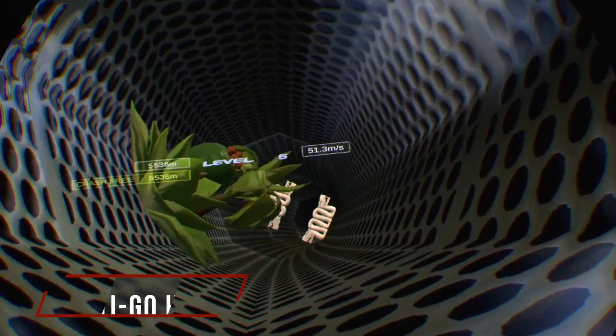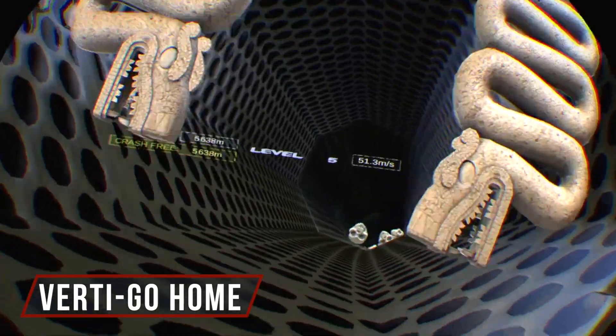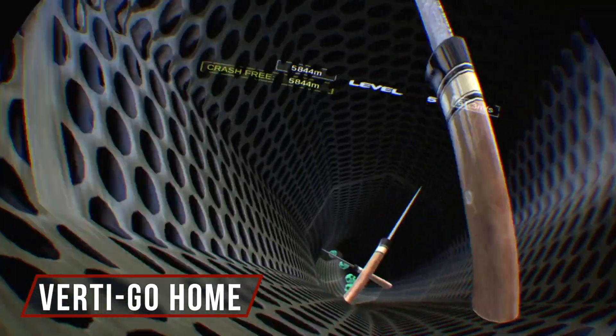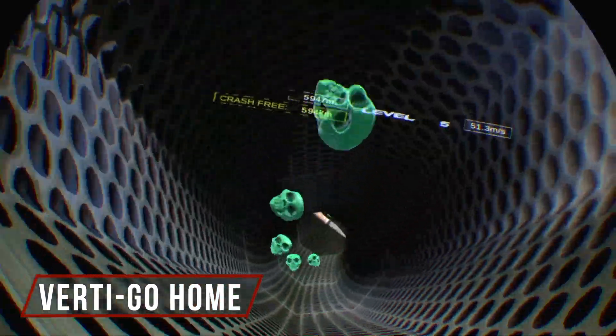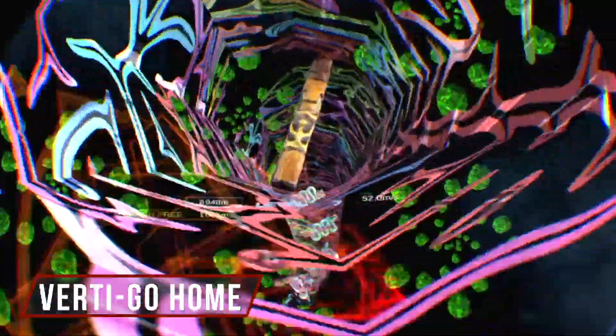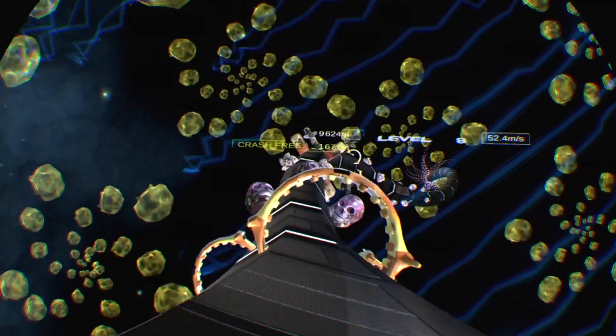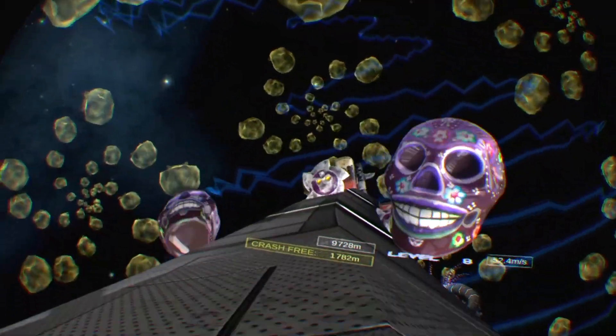A new experience for me is a game called Vertigo Home. It has a very Day of the Dead kind of vibe to it. You don't use the Move controller, the DualShock, or the aim - you use your head. It's a tunnel crawler where you're constantly moving down this tunnel, going from inside a circular tube to the outside of the tube, alternating, just dodging obstacles.